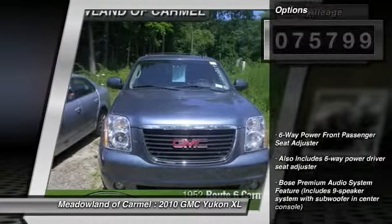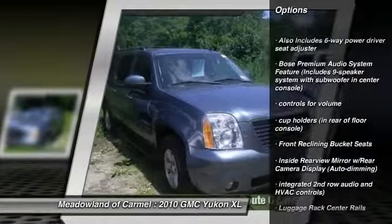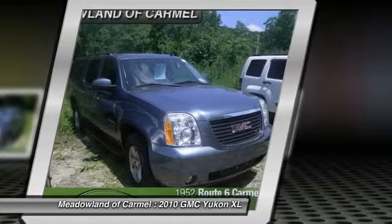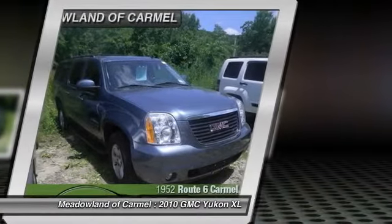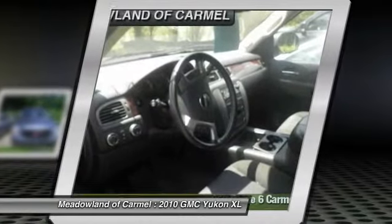Here are some of this vehicle's great options: running boards, traction control, automatic transmission, front air conditioning, power steering, cruise control, power windows, trip computer, compass, and remote power door locks.